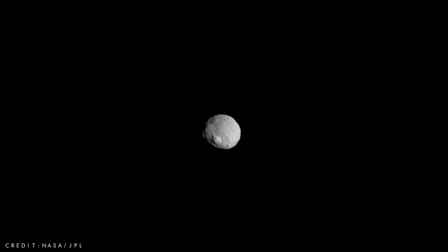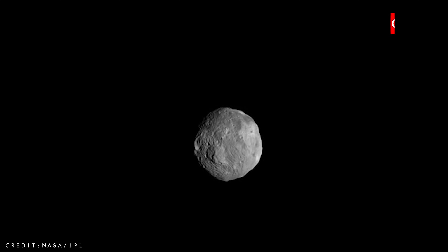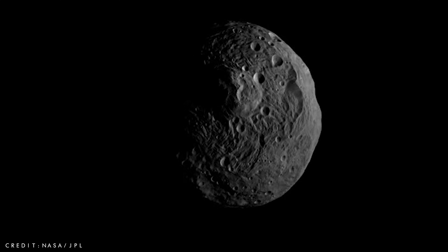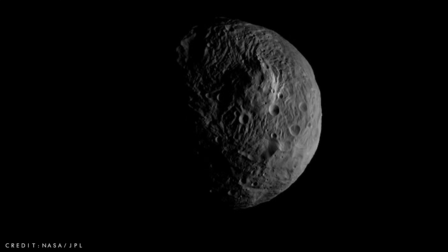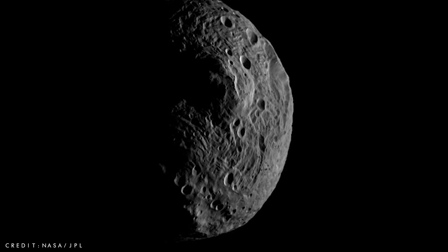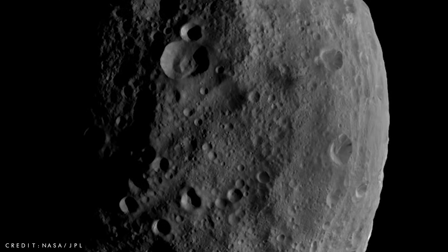In July 2011, Dawn entered into an orbit around Vesta, becoming the first spacecraft to orbit an object within the asteroid belt. It captured hundreds of images and discovered that the bright asteroid is a rough world that is covered with deep craters and huge mountains.